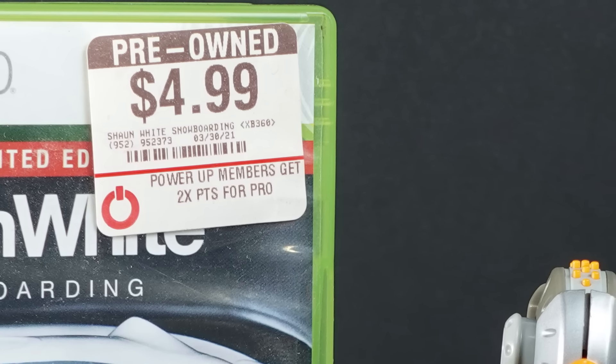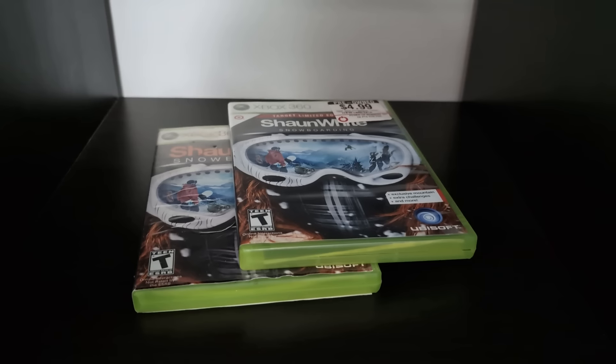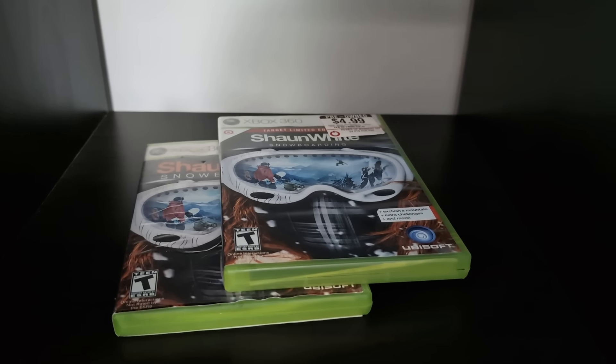The Xbox 360 is my favorite era of gaming, and there is truly no better way to represent it than with Shaun White Snowboarding for the Xbox 360 for $4.99.